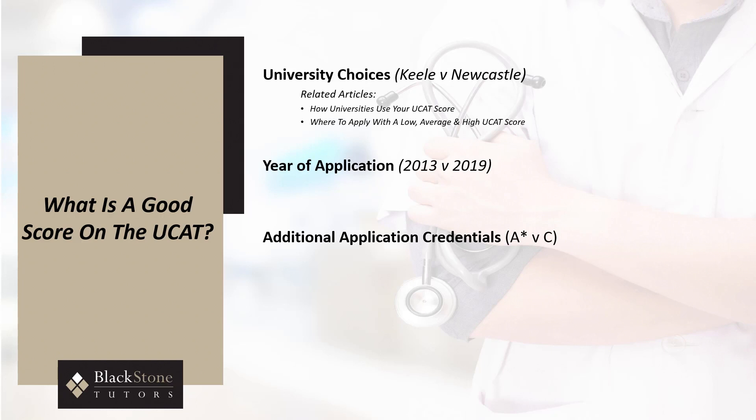Scores in excess of 680 are generally sufficient to secure interviews at the majority of UCAT universities. The majority of universities use a combination of academic results, UCAT scores, and personal statement and reference scores to provide a holistic score and prioritize applicants for interviewing.